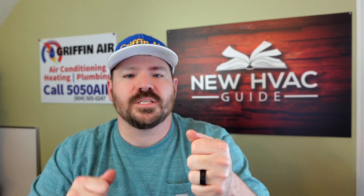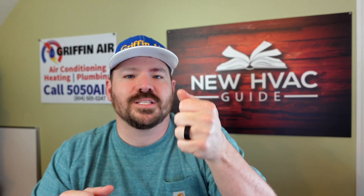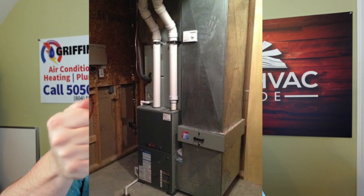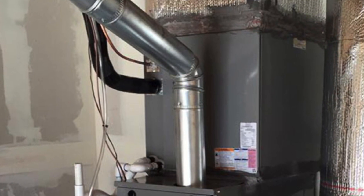What does all this mean to you as a homeowner? If you're thinking you want a higher efficiency furnace — what's the big deal? The biggest thing to keep in mind is the flue vent. The biggest difference between a high efficiency furnace and an 80% furnace is that the flue vent for a high efficiency furnace is plastic, while the flue vent for an 80% furnace is metal.